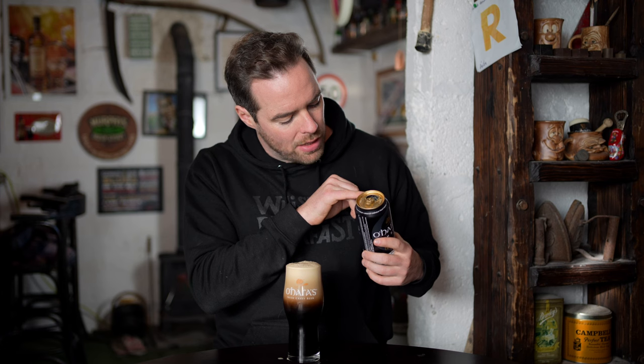And here on the can, it says smooth and creamy traditional Irish stout. Nice. I'm looking forward to this one. That has settled. Lovely.